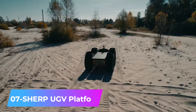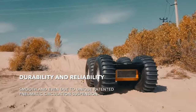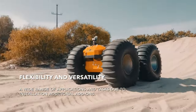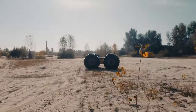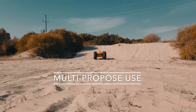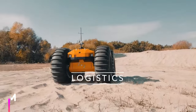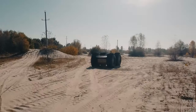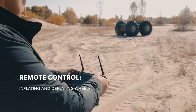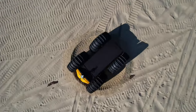Number 7: SHERP UGV Platform — engineered to handle complex tasks, such as transporting radioactive materials or operating in mines. It has a payload capacity of up to 1,200 kilograms and can function in extreme temperatures ranging from 45 to minus 40 degrees Celsius. It has 600 millimeters of ground clearance, can be operated up to 10 kilometers away, and a single charge yields four hours of operational time.